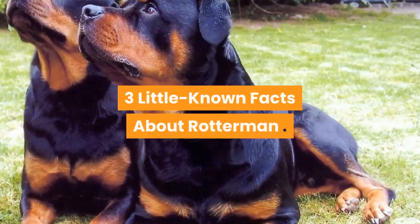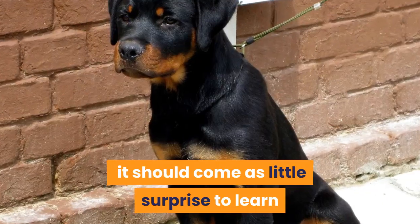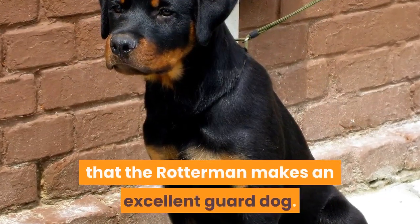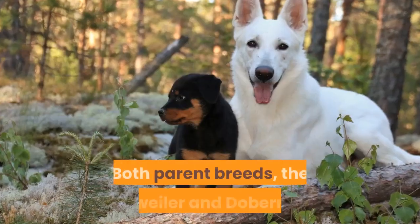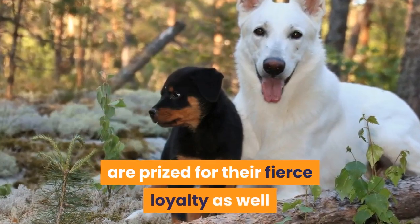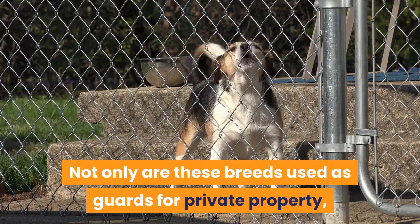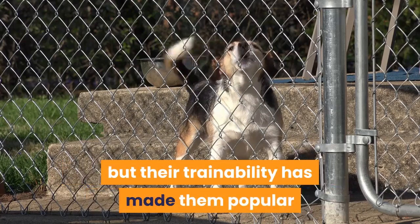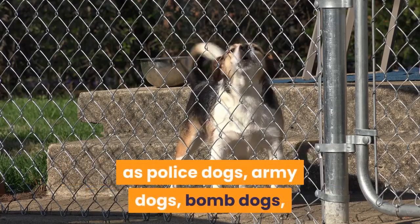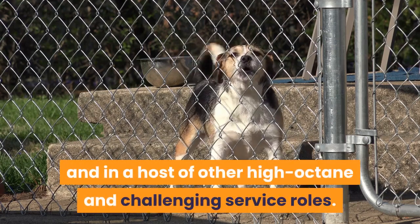Three little-known facts about the Rotterman. First, the Rotterman makes an excellent guard dog. Both parent breeds, the Rottweiler and Doberman, are prized for their fierce loyalty as well as their somewhat intimidating looks. Not only are these breeds used as guards for private property, but their trainability has made them popular as police dogs, army dogs, home dogs, and in a host of other high-octane and challenging service roles.